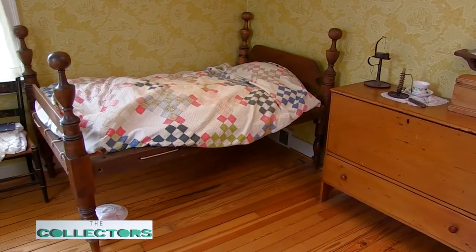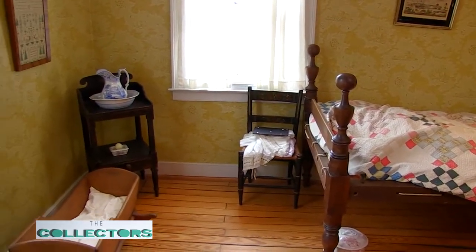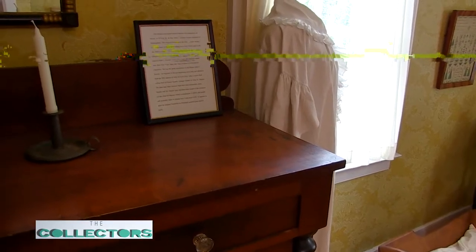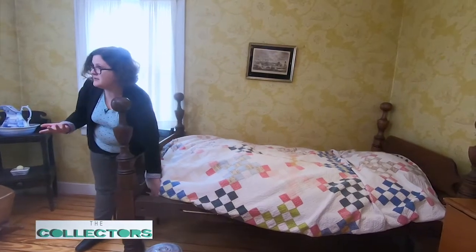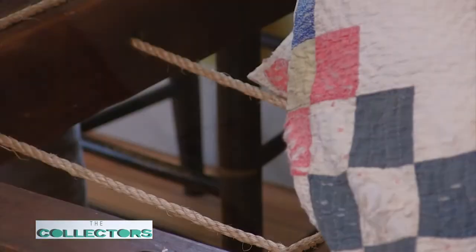Now we're in another very important room — the master bedroom of the house. This would have been where John Hunter and his wife and possibly a couple of their kids would have slept. Kids often didn't have their own bedroom back then — they were packed in as tight as needed. One of the great things about this room is I get to talk about the origin of the phrase 'sleep tight.' Instead of a box spring under modern mattresses, they built a latticework of ropes — it's a rope bed.